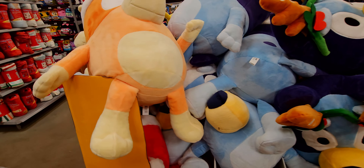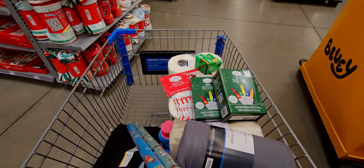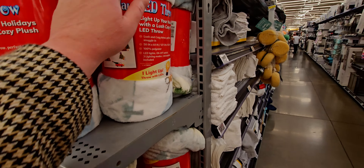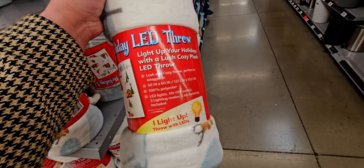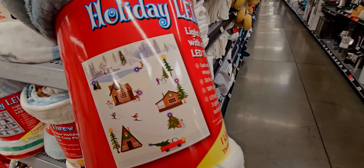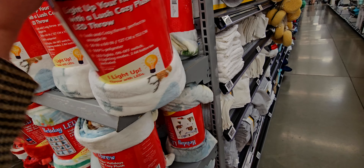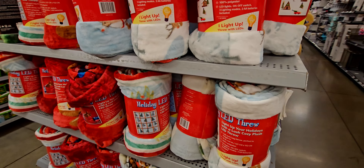I want to show you what I've been picking up besides the tree. They have these light-up LED throws for $14.98. The packaging says 'light up your holidays with a lush cozy plush LED throw' — there's an on/off switch, three lighting modes, and two double-A batteries included. The little designs in the blanket light up. However, you can only spot clean it, which is a downside if you like machine-washing throw blankets.